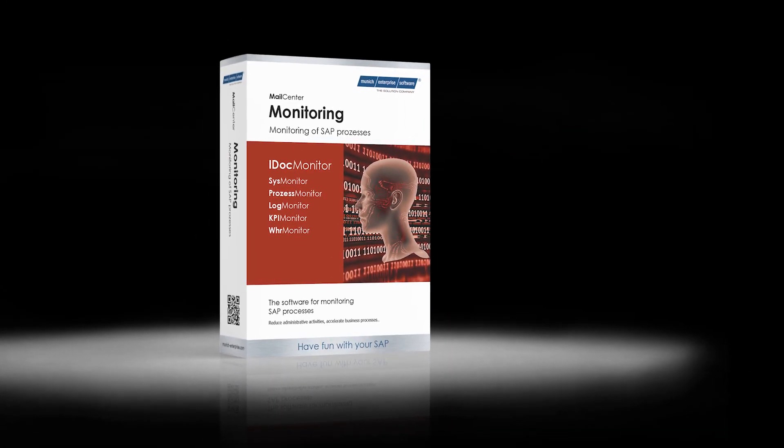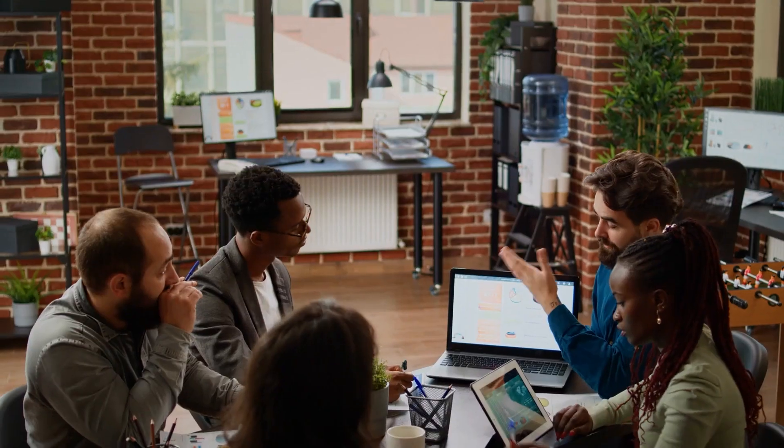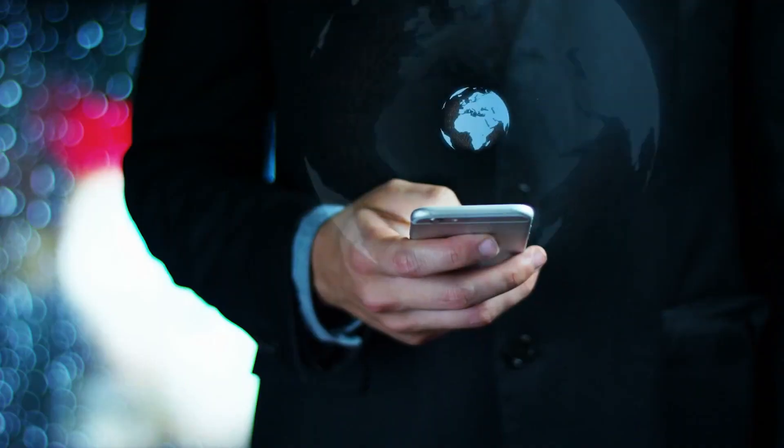By using the SAP iDoc monitoring add-on, we can help you simplify, accelerate, and secure your electronic business processes. Here's how.